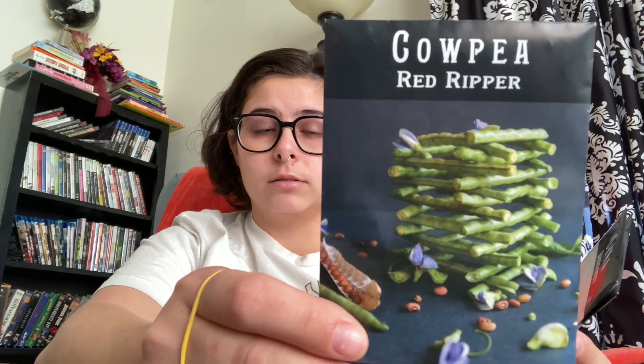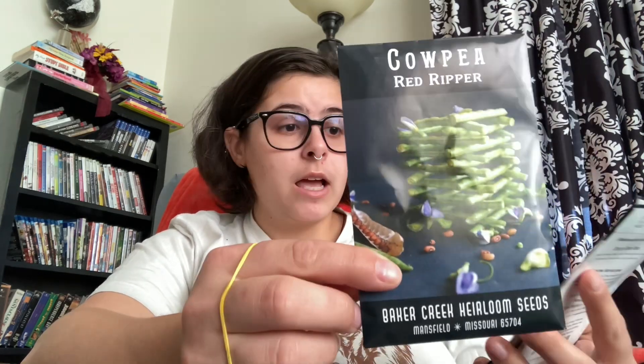I got these red ripper cowpeas. I've never tried cowpeas before that I know of. Jess from Roots and Refuge talks about these — she grew a bunch of them last year. I got a lot of what she recommends based on the fact that she says they're delicious. I figured I'd try them on my own. She also talks about growing something pretty, and you'll see that's a theme with everything I got. I've grown just the traditional stuff before, but I want something interesting and beautiful.